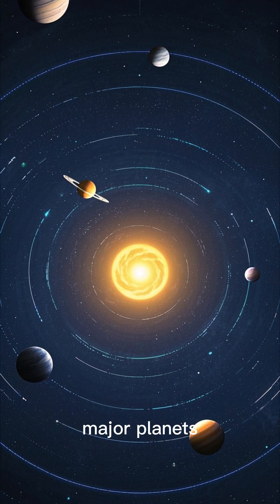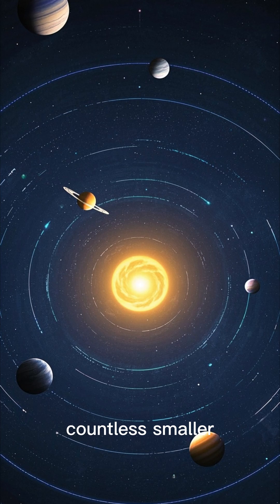Eight major planets, dwarf planets like Pluto, and countless smaller objects.